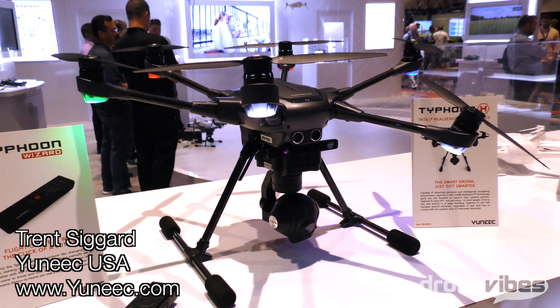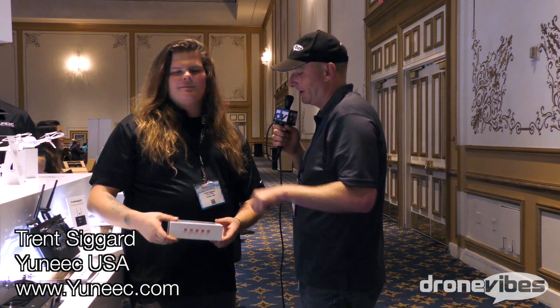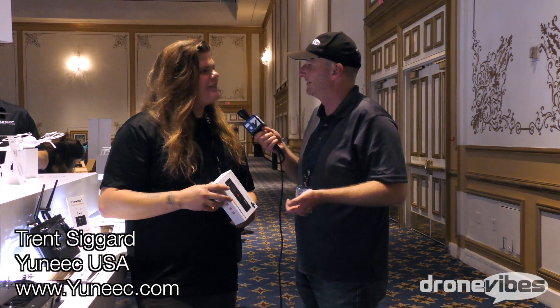This is all available on the market. The Typhoon H with Intel RealSense goes for $1,799. The wizard is one of the accessories available for it — you can find it wherever you can find the Typhoon H. So $1,799 for the Typhoon H with this controller, and the wizard will be extra. Thank you so much — this is all very exciting.